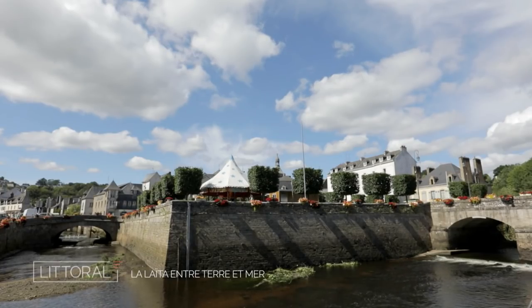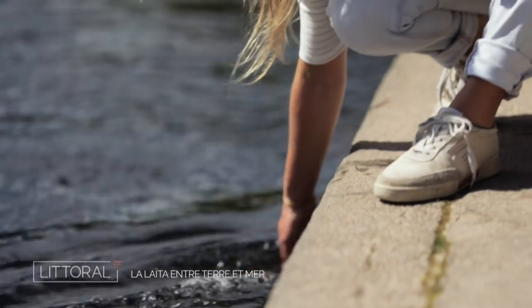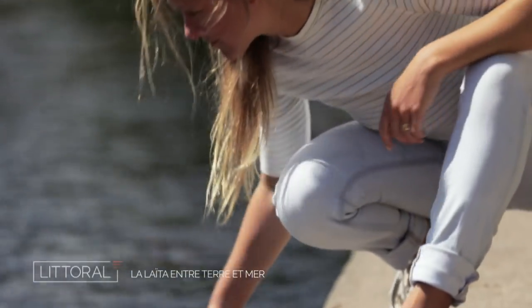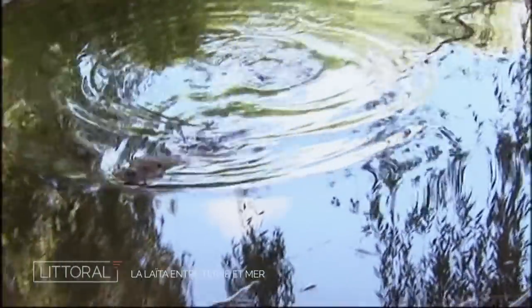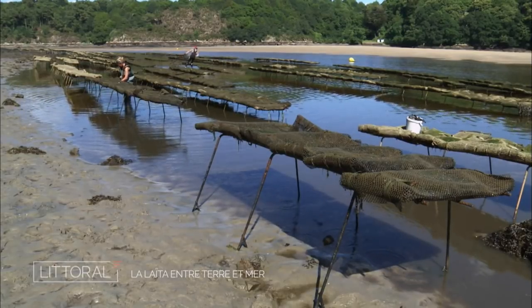Today I take you to Quimperlé where we will discover the Laïta. It is at the heart of the city that this coastal river is formed, a border that separates Morbihan and Finistère. It is a particular river where otters, salmon, and even mussels have found refuge.